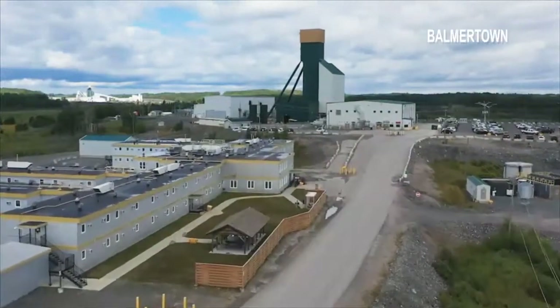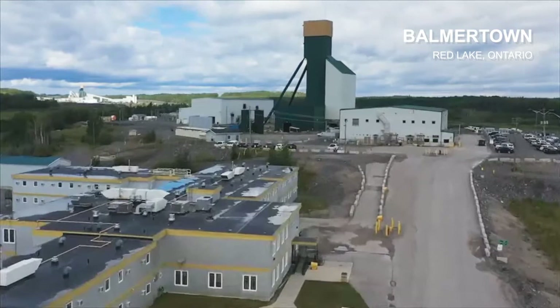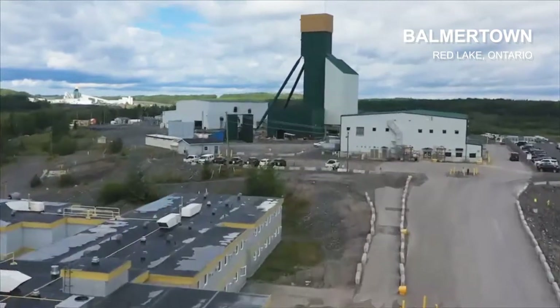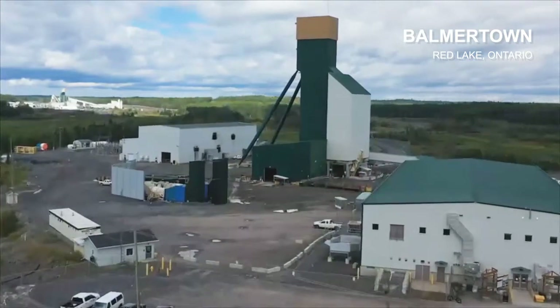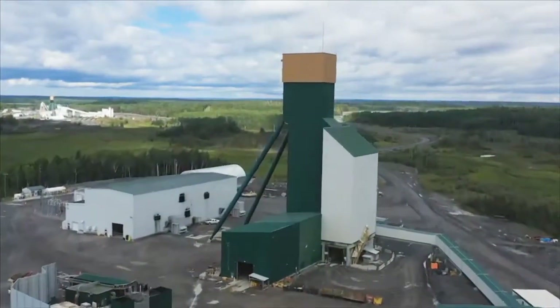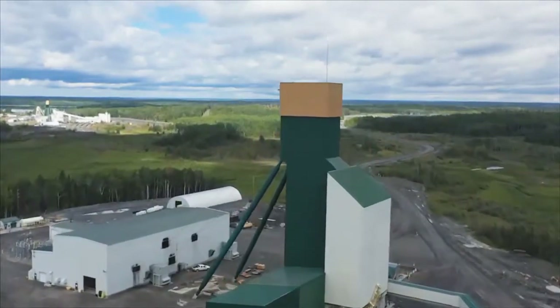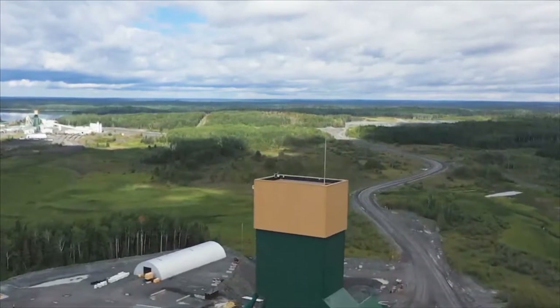As you drive into the Barber site you can see the 282-person camp on the left and the main administration building and also the Barber shaft and the waste room behind it. The haulage road in the background connects the Barber, Red Lake and the Campbell site together. Ore is hauled on this road to the Campbell mill for processing. You can see the Red Lake mill in the background.